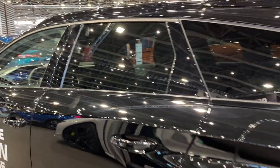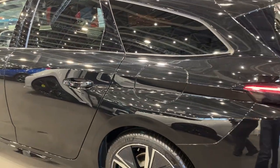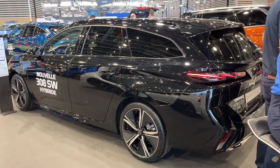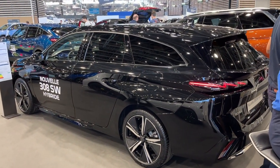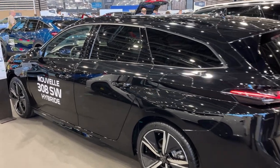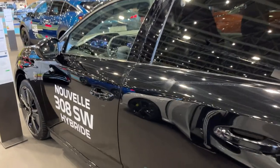Step inside, and the interior echoes Peugeot's ambitions of bringing avant-garde design to the masses. The standout feature is the latest evolution of Peugeot's i-cockpit system, orienting critical displays and controls around the driver. Twin 10-inch screens handle instrument and infotainment duties, canted towards the driver in trademark fashion.